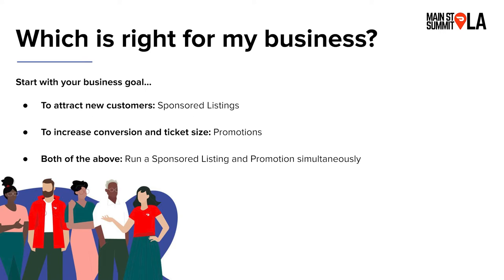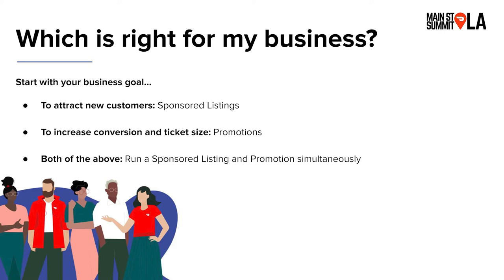If you want to start with one of these products and aren't sure which to choose, I recommend starting with your business goal. If your goal is to attract new customers and build more awareness in your delivery radius, try sponsored listings to benefit from that increased visibility throughout the app. If you're focused on driving conversion or increasing average ticket size, there are quite a few promotions that can help. If you want to do all of the above, run a sponsored listing and a promotion at the same time — doing both can be a really compelling strategy to get new customers to try you as soon as they see you.